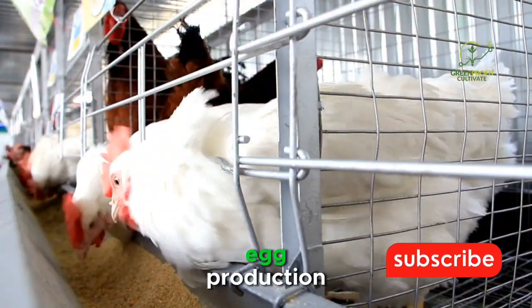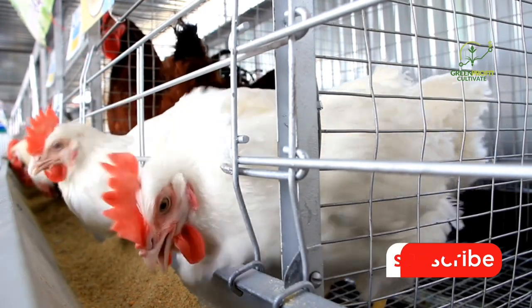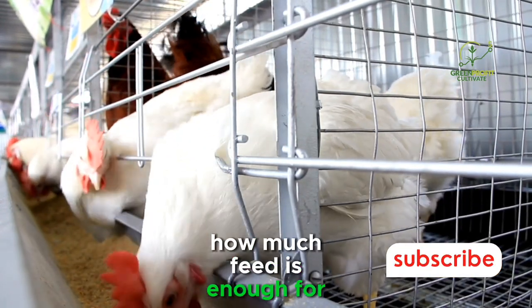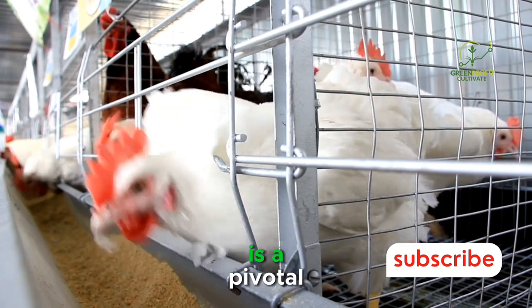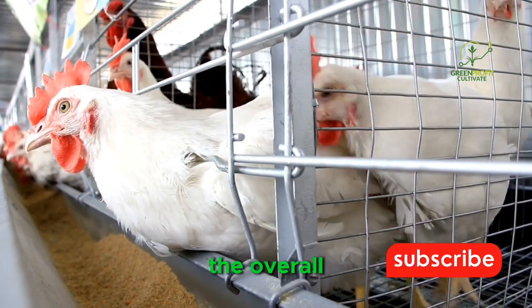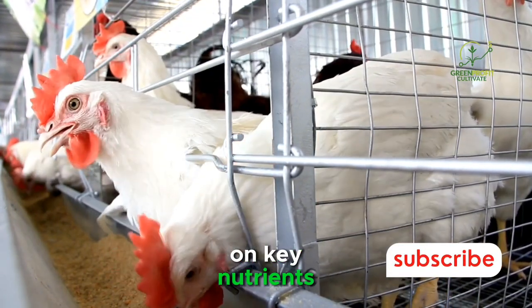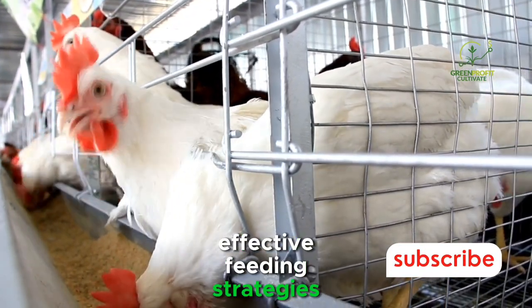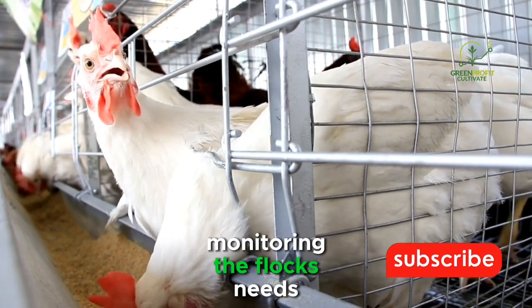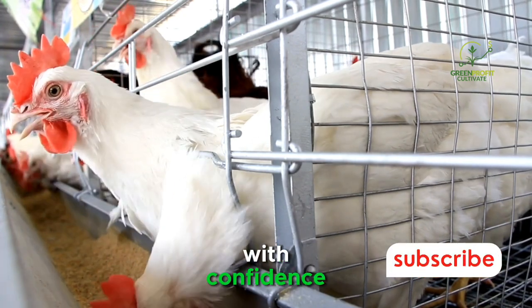In the intricate dance of egg production, the role of proper nutrition cannot be overstated. Understanding how much feed is enough for a flock of 1,000 layers is a pivotal step toward achieving optimal productivity and maintaining the overall health of the birds. By focusing on key nutrients, implementing effective feeding strategies, and closely monitoring the flock's needs, poultry farmers can navigate the complexities of layer nutrition with confidence.